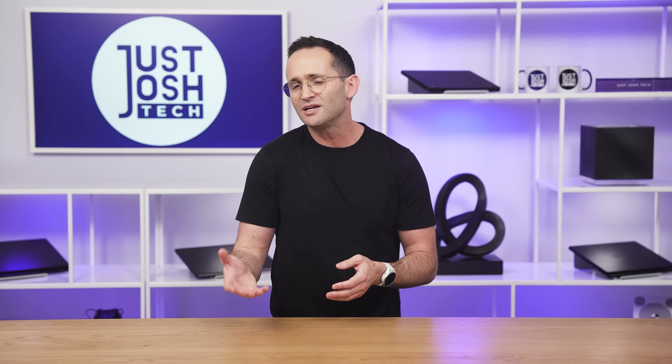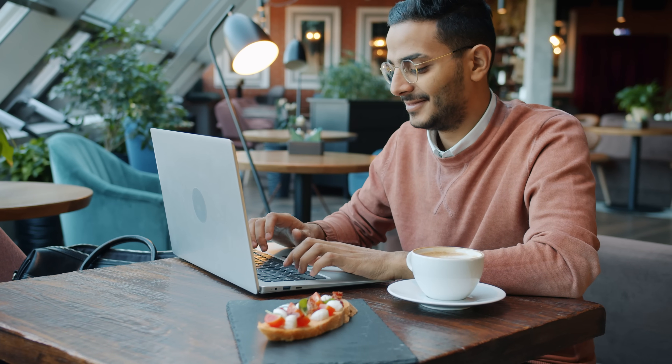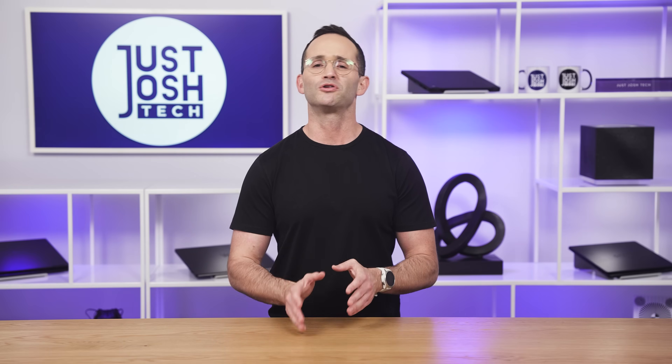Today's video is going to be the equivalent of giving the same advice I'd give if I met a fellow programmer out and about who said, "Hey Josh, what should I buy?" I'm going to start with what makes a great software development laptop, and then I'm going to hand off to Sierra, who's going to walk you through our current top 10. So let's get into it.